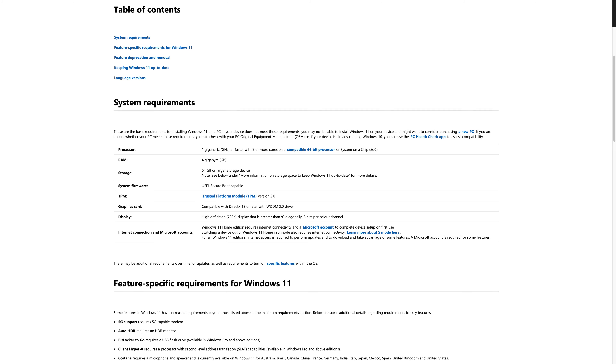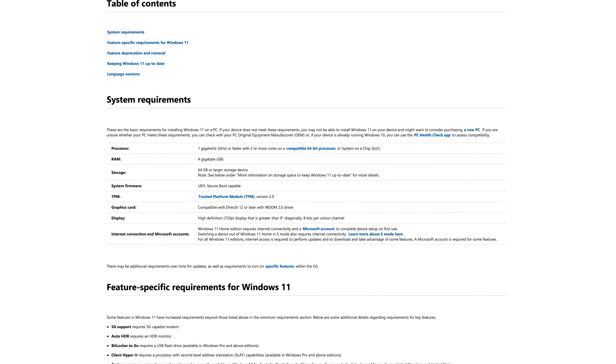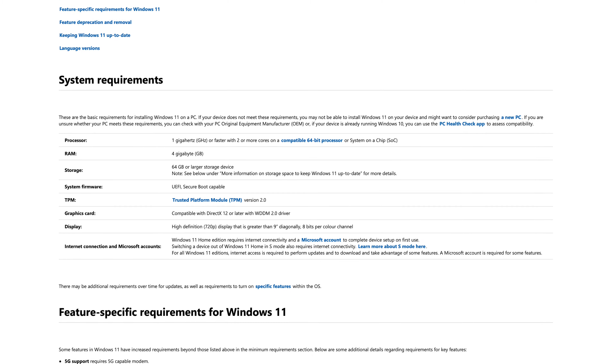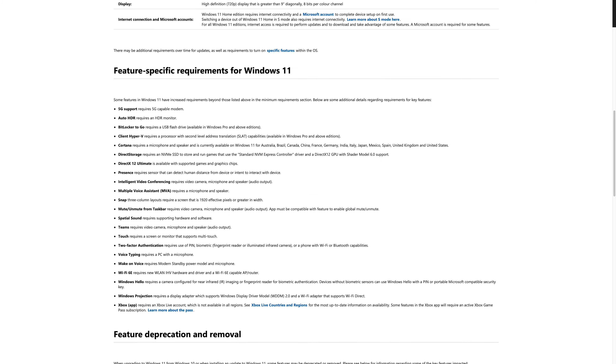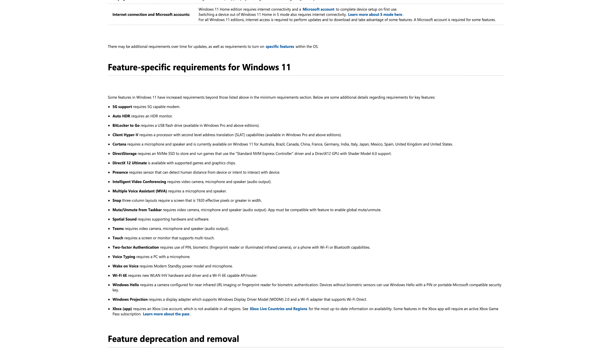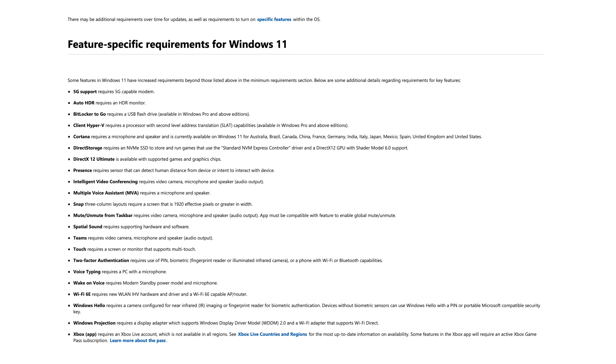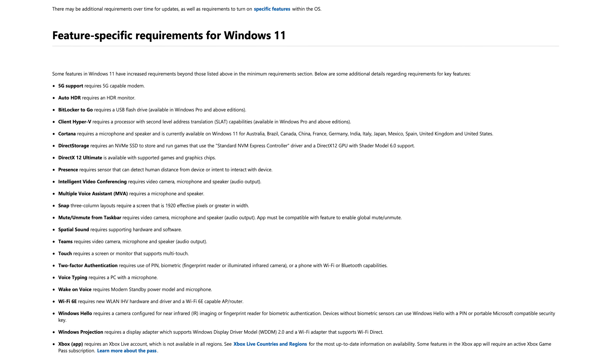If the Windows 11 compatibility test says it doesn't work even though you think you have the right hardware, make sure you have Secure Boot enabled in your BIOS and that you've enabled Intel PTT or AMD fTPM, as Windows 11 requires TPM 2.0. Your graphics card also needs to support DirectX 12 — if it doesn't, you'll either have to wait for GPU prices to drop or start saving. Luckily, Windows 10 support runs until 2025, so you have some time.